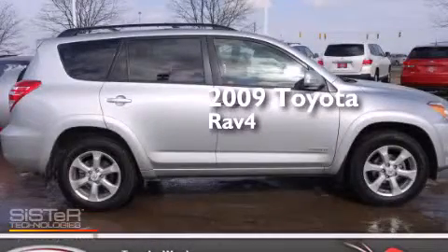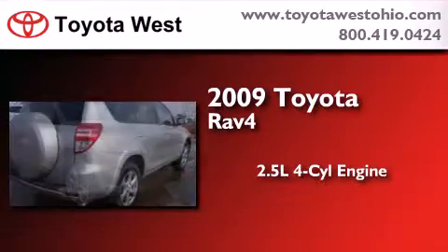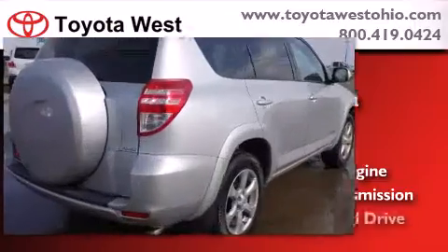This is a certified pre-owned 2009 Toyota RAV4. It features a 2.5-liter four-cylinder engine, an automatic transmission, and four-wheel drive.